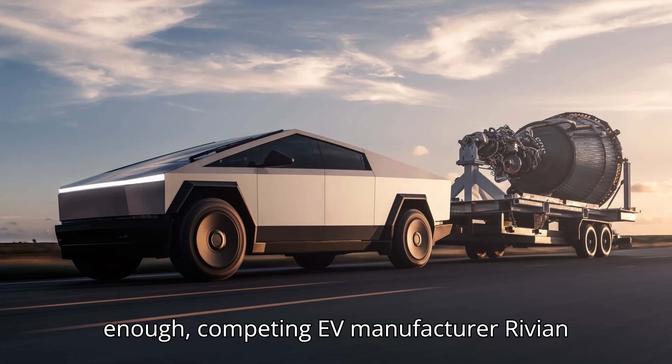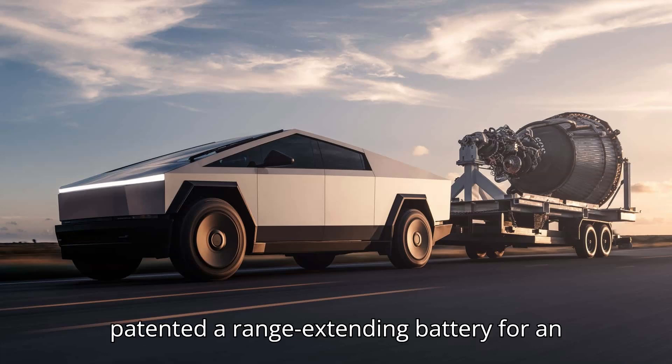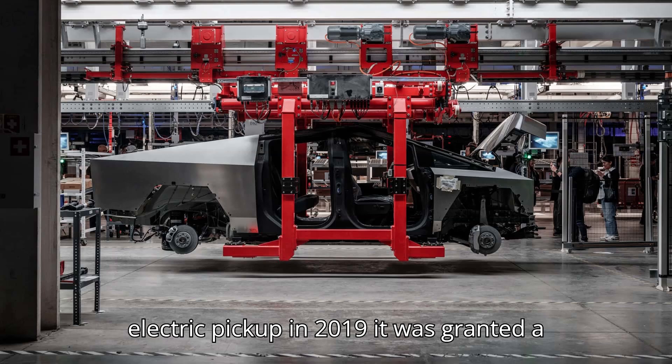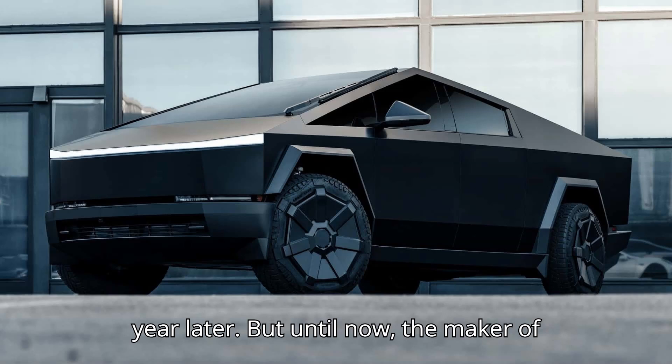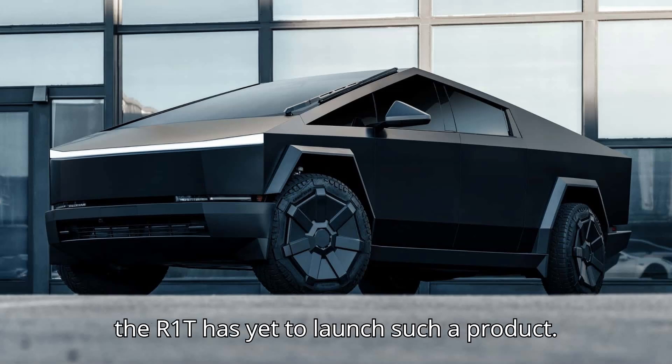Interestingly enough, competing EV manufacturer Rivian patented a range-extending battery for an electric pickup in 2019. It was granted a year later. But until now, the maker of the R1T has yet to launch such a product.